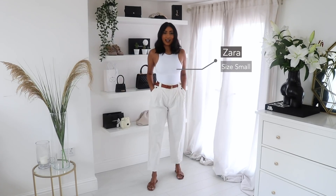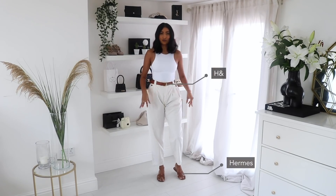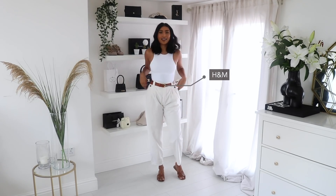This outfit is such a cute spring look. I love wearing white trousers. I've just paired it with this Zara body and again with my Hermes sandals, and I think the brown belt and the brown sandals really tied the look together — it's such a cute look for spring and summer.